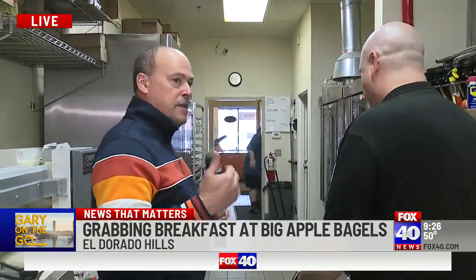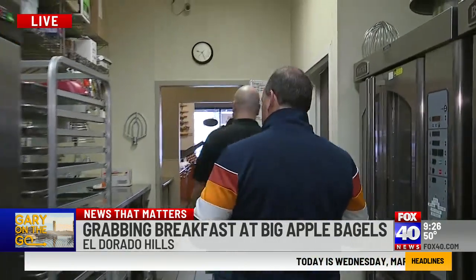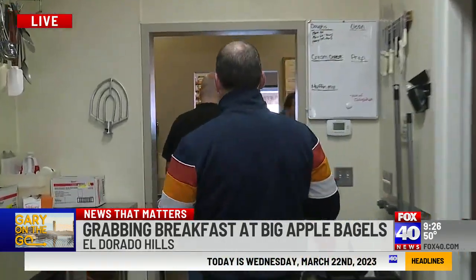We had to show you that one more time because that's what makes Big Apple Bagels very unique — they make their own stuff. It's all fresh, handcrafted, very fresh for you.